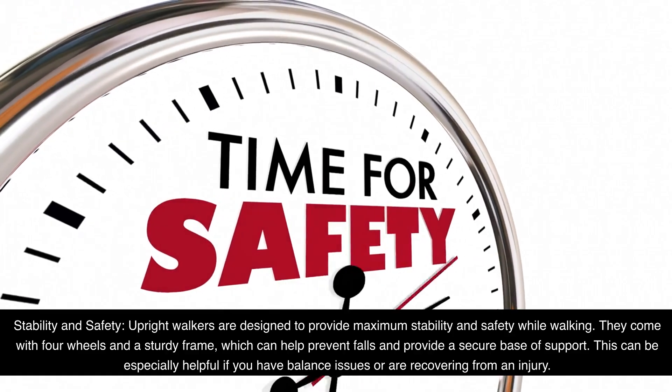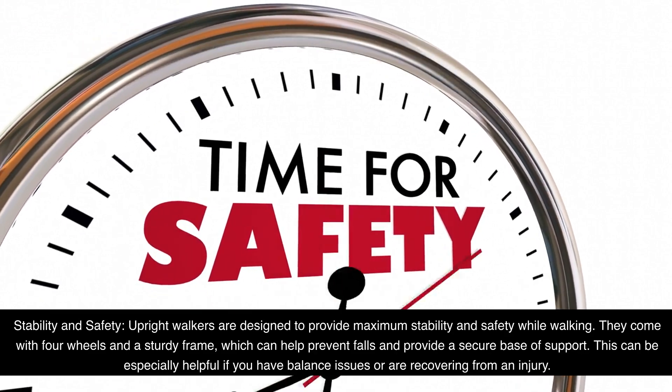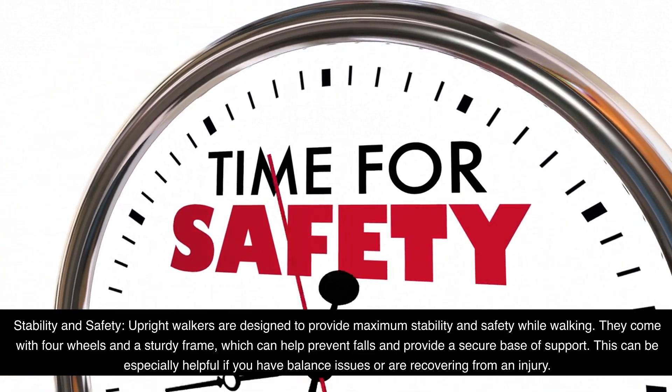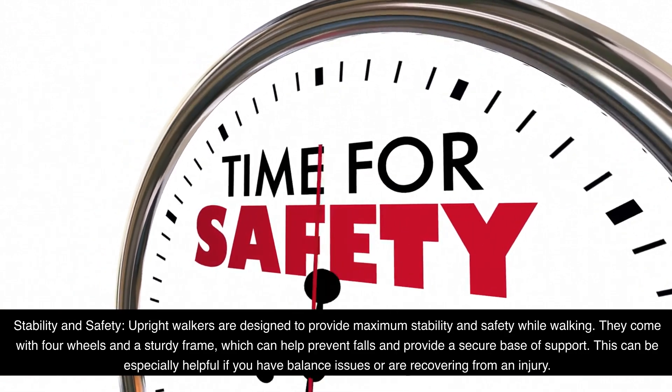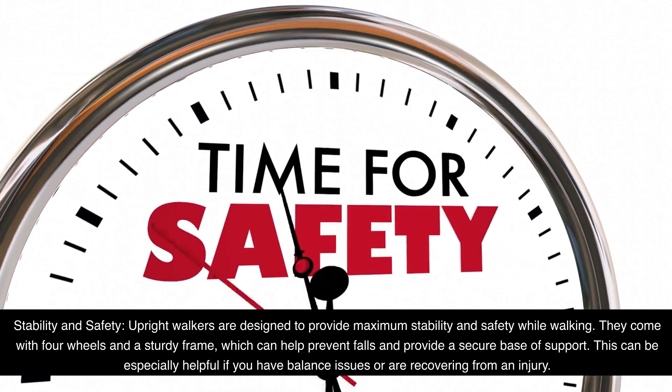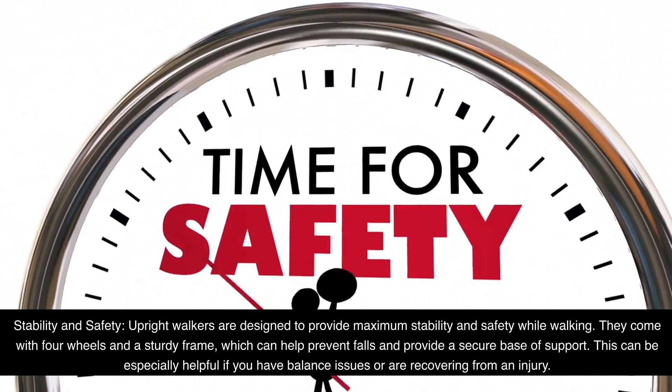Stability and Safety: Upright walkers are designed to provide maximum stability and safety while walking. They come with four wheels and a sturdy frame, which can help prevent falls and provide a secure base of support. This can be especially helpful if you have balance issues or are recovering from an injury.